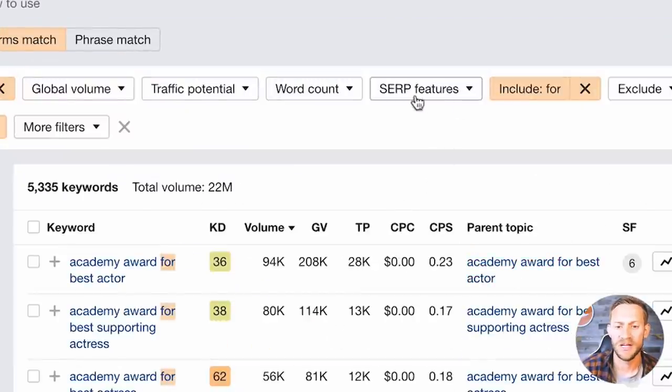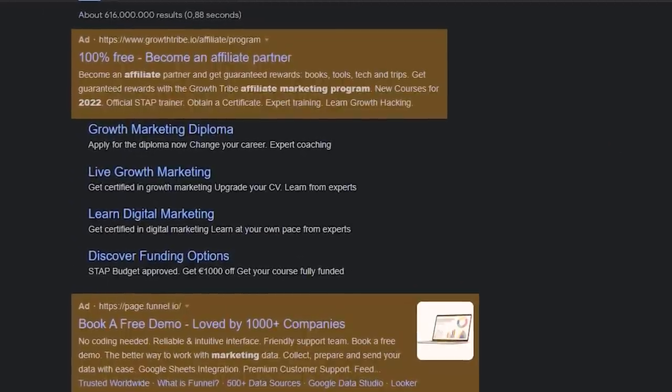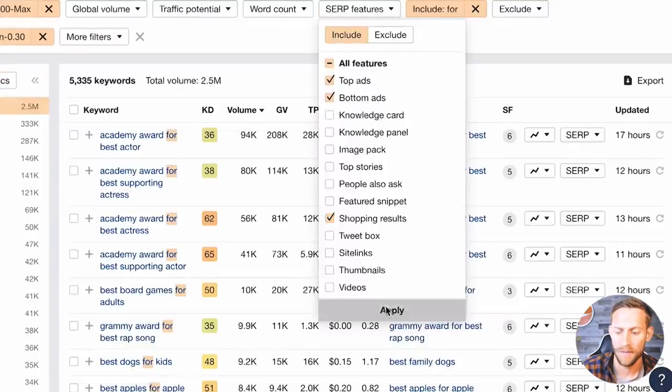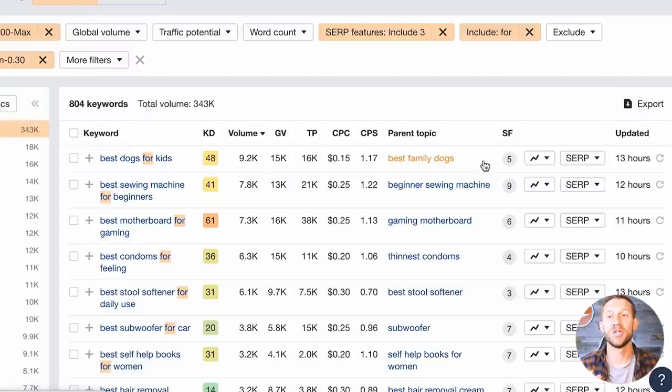Then go to SERP Features and exclude a few things. We want to exclude Top Ads — meaning no advertisers running ads right at the top when someone searches this keyword. We also want no Bottom Ads, and if possible no Shopping results either. Click Apply. What we've done is created a massive filter: things people are searching in Google with the words 'best' and 'for,' with no other ads running, and cheap cost per click if we choose to run one — as low as one cent.